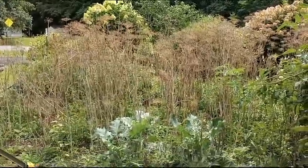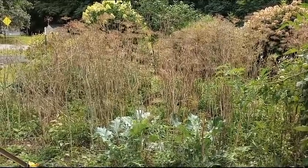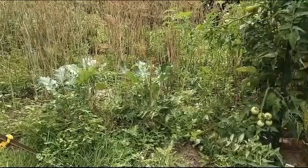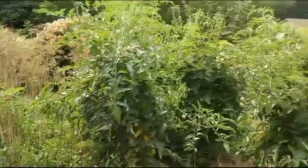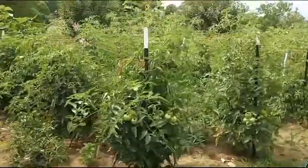Here we are looking at the garden in July of 23. There's a dill patch, some broccoli in there, and a few tomatoes here as we're walking down through here.